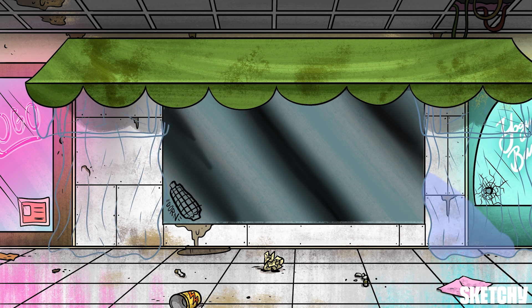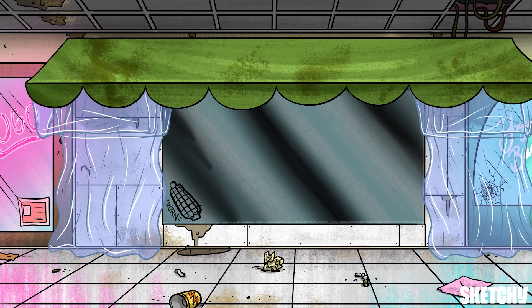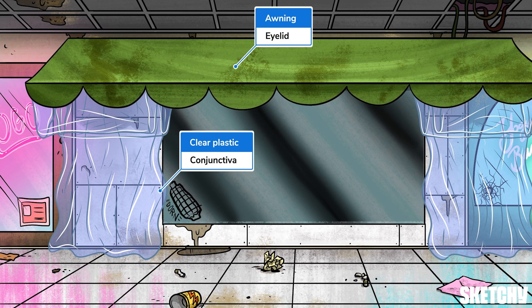The sclera is covered by a fine mucous membrane called the conjunctiva. The conjunctiva lines the inside of the eyelid and then doubles back to cover the sclera, very similar to the way this clear plastic sheeting drapes over the awning and down over the walls. This creates a pocket behind the eyelids that prevents any debris from slipping around the back of the eye — a very good thing for anyone who wears contacts. The conjunctiva provides protection and lubrication to the front of the eye, and it has a rich blood supply, which you can actually see when your eyes get bloodshot after a crazy night of studying.